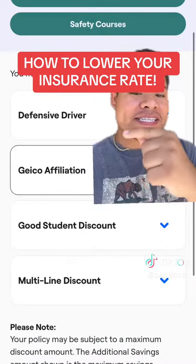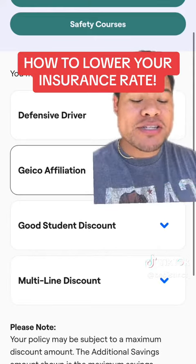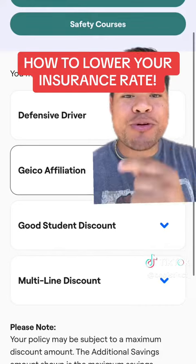I just found this out, but there's a section in Geico that says additional discounts. You click on it and there's a bunch of discounts that you can apply — you can take courses to lower your rate, which I'm about to do right now.